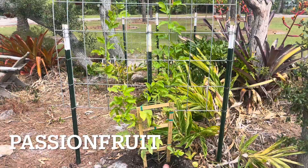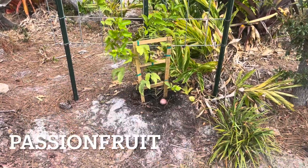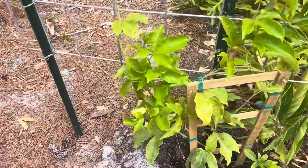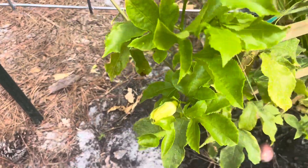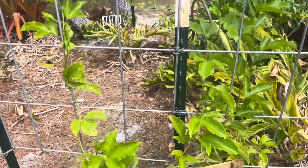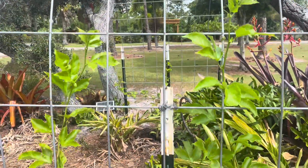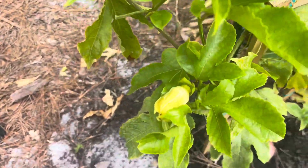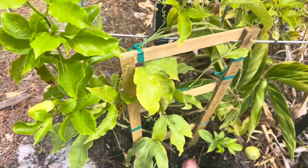This is our passion fruit. I'm happy that we have new blooms. Our old fruit that was hanging here before fell off, but we have new fruit and new blooms right here. So I'm really happy about that.